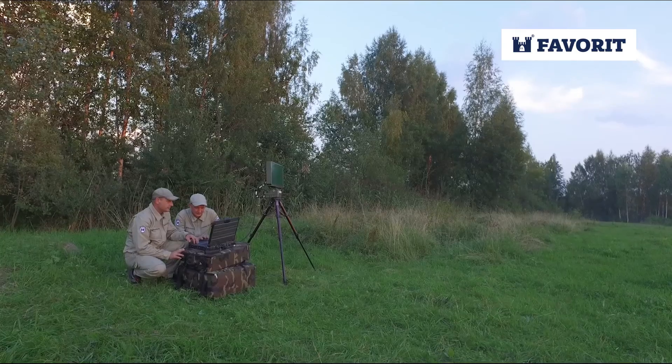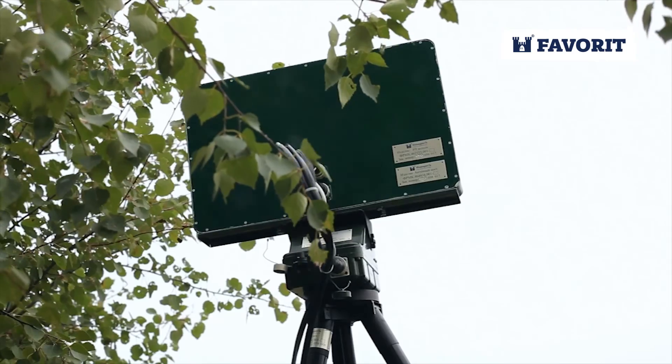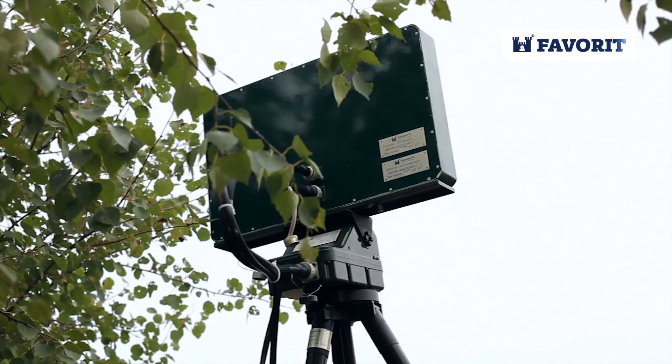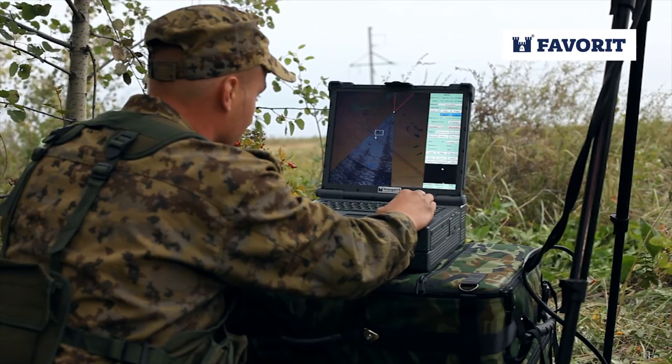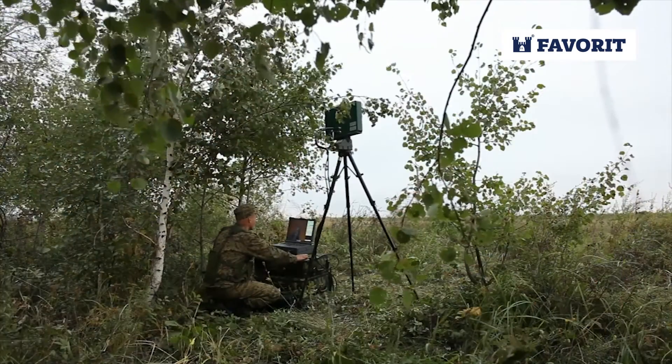The station provides reliable situation monitoring of points beyond reach for stationary systems. The ROSA radar station can be a component of virtually any situation monitoring complex and is an efficient means of enhancing the capabilities of the latter in target detection.